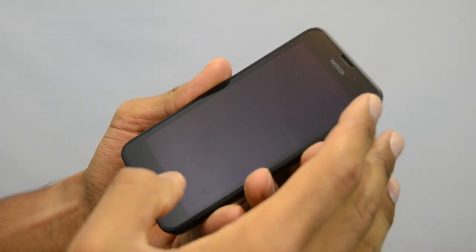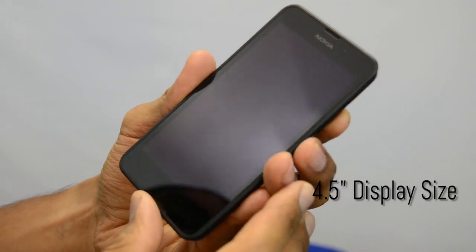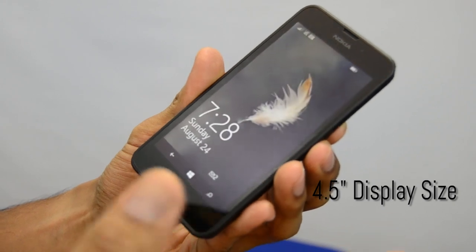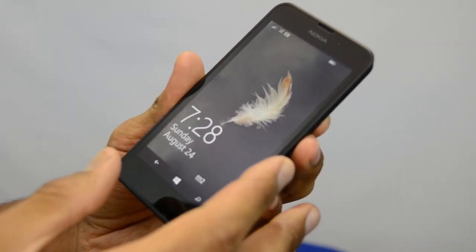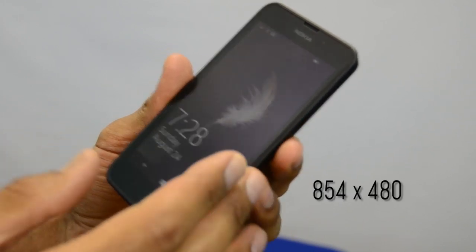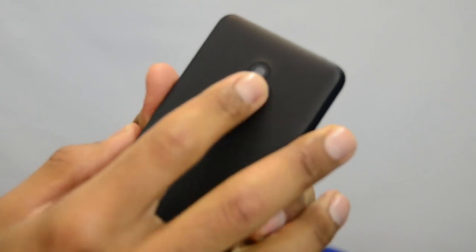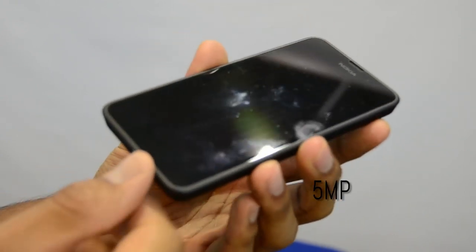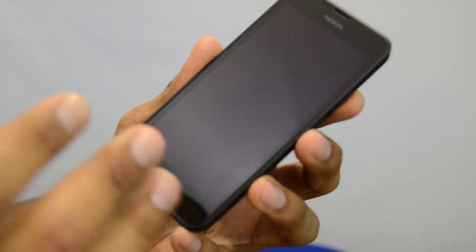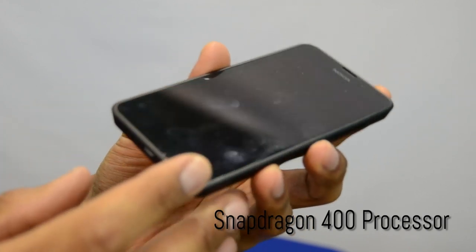The Lumia has about a 4.5-inch display size. The resolution is a beginning resolution — it's not 720 or 1080p, but it's actually 854 by 480. The camera comes with a 5-megapixel sensor. The processor is pretty interesting for a Windows Phone — it comes with a Snapdragon 400 quad-core at 1.2 gigahertz.